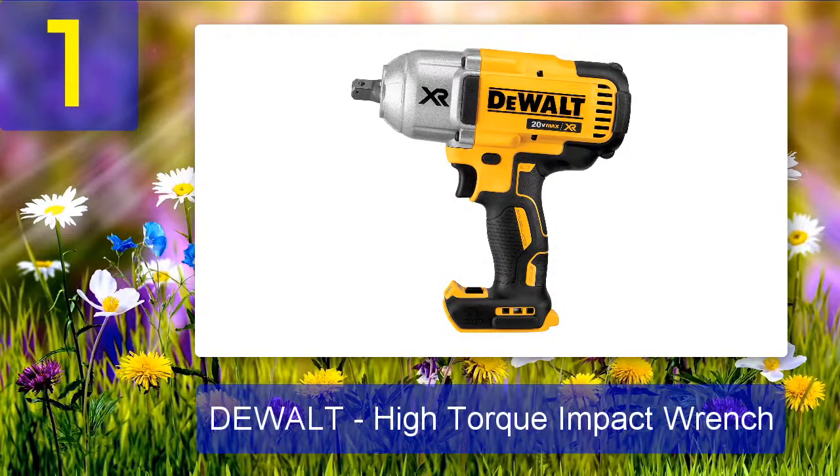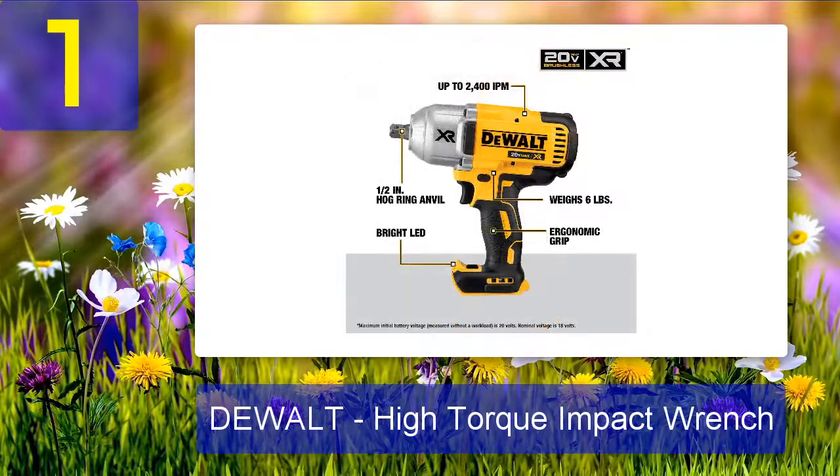Coming in at number 1: DeWalt High Torque Impact Wrench. This product is made for professional carpenters, DIYers, home workers, and garage users. If you're a beginner or looking for a hobbyist version, other picks on this list may suit you better. The full name is the DeWalt DCF 899B 20-Volt Max XR High Torque one-half inch impact wrench. DeWalt implemented their highly effective brushless motor technology here, which delivers better performance compared to brushed motors. The torque output reaches as high as 700 foot-pounds.